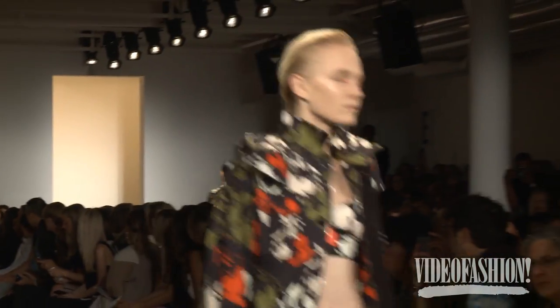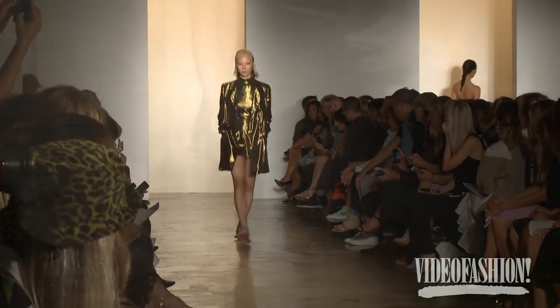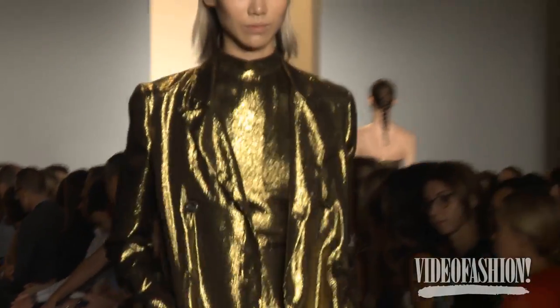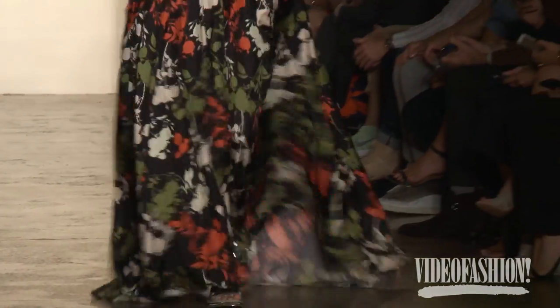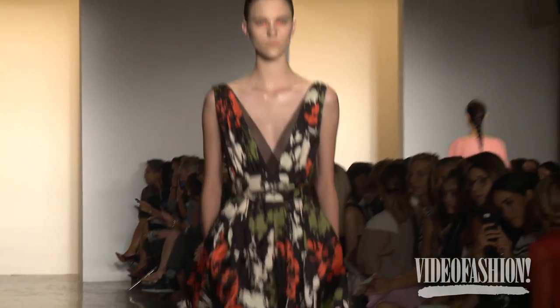I loved it. I thought it was really fresh — very feminine but in a very young way. I loved all of the gold evening wear and the floral pattern dresses. There was an evening dress that was this black and orange floral, a very dramatic evening gown.